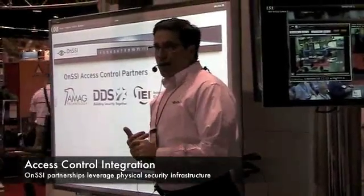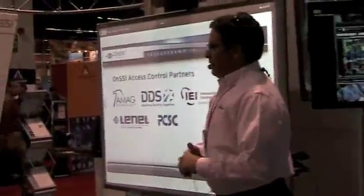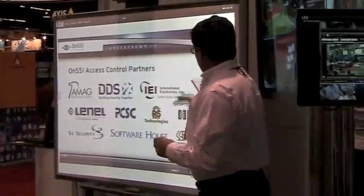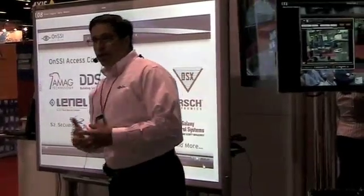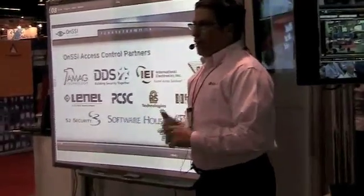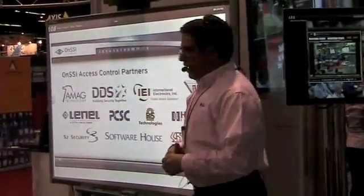This is a really exciting slide. A lot of people came here and said, wait a minute — AMAX talking to you? Yes, Lenel, Software House, DSX — you bet. Hirsch just announced last week, and I know there's a great deal more coming in the next few weeks, a lot more access control partners. Part of the piece is I need to be able to talk to access control.